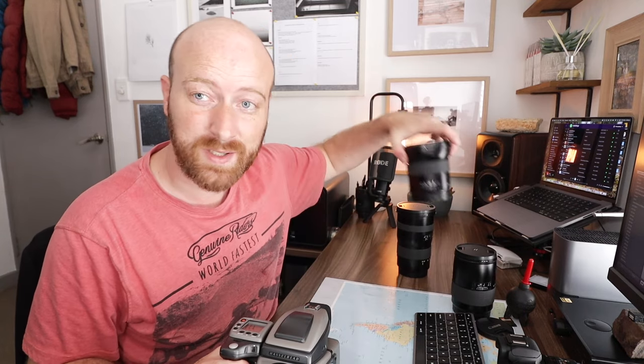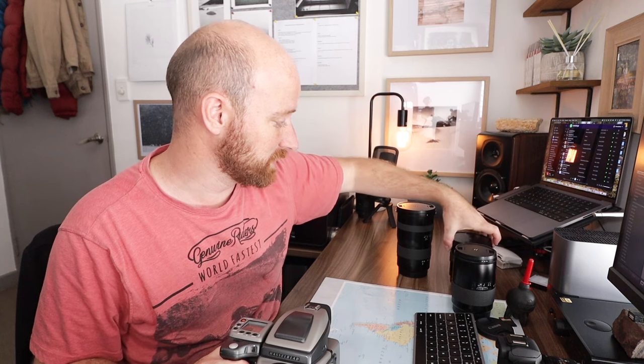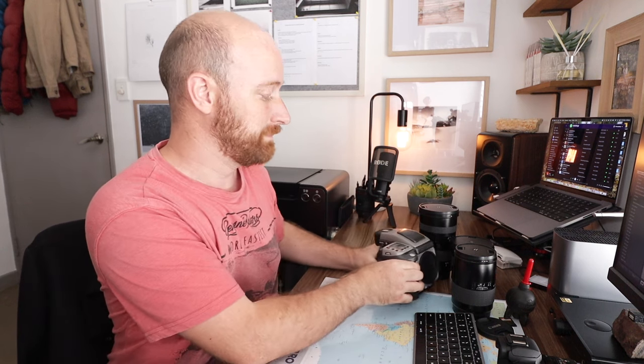So yeah, I'm selling my H4D, selling my 150mm here, I'm selling my 28mm that I love — I love all these lenses and I've kept them — and I'm selling my 35-90mm that I picked up last August. This is the camera I picked up in March last year.